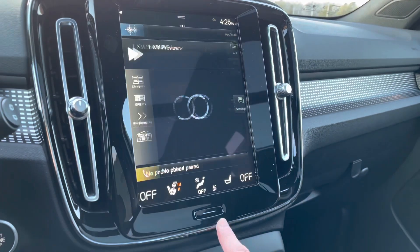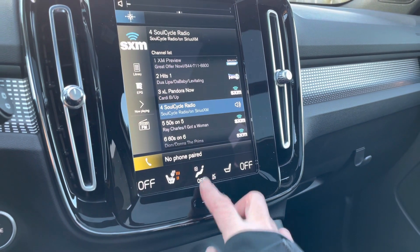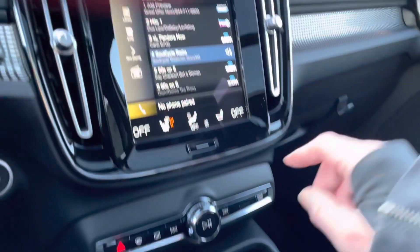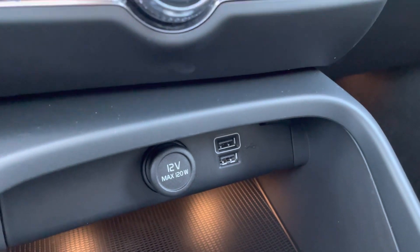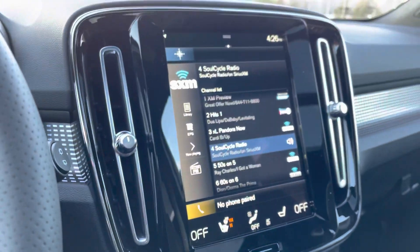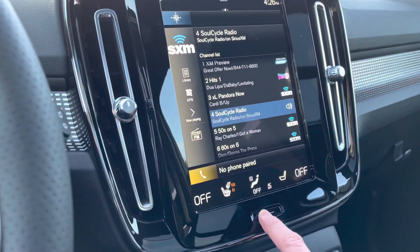This is all set up for Sirius XM. You can also plug in for Apple CarPlay or Android Auto on the top, so you can use whatever apps you like on your phone and access them all right here.